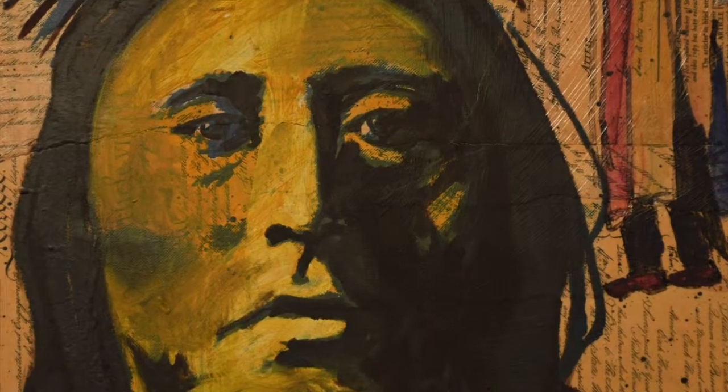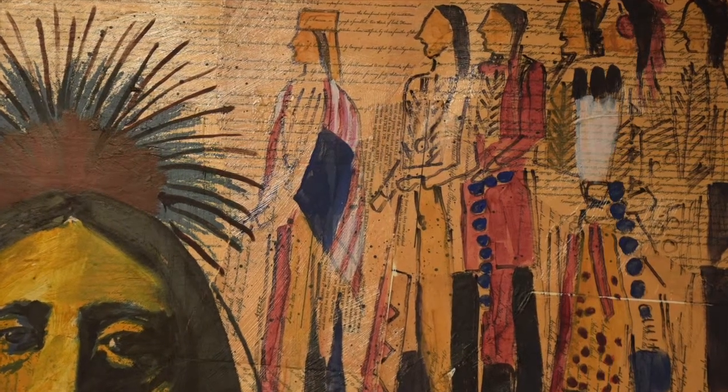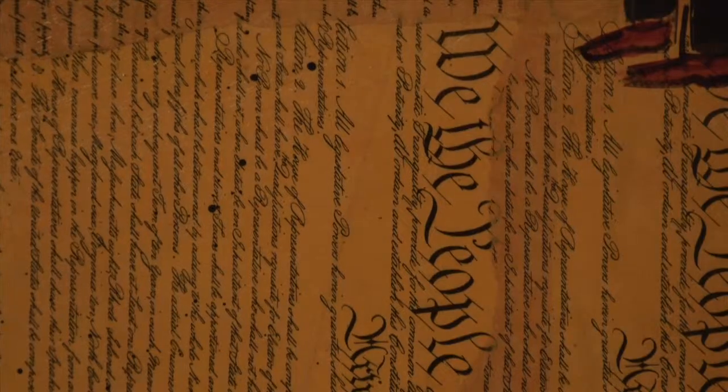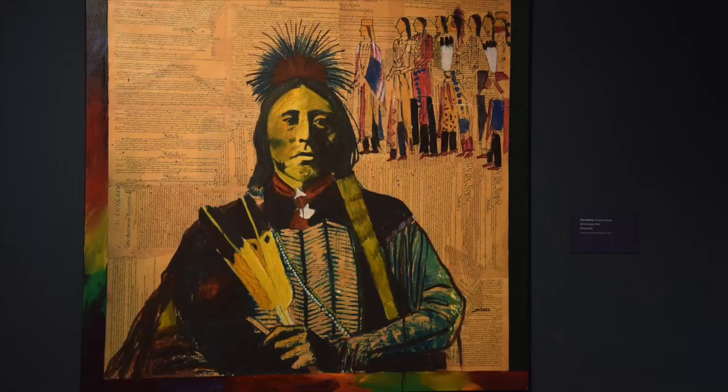So she said, 'Can you tell me about your political art?' And I said my art's not political, it's educational. She goes, 'What do you mean? I see the Constitution, I see a battle scene, I see the Bill of Rights.' I said, 'Did you know tribes are not covered under the Bill of Rights or the American Constitution? We're covered under the Indian Civil Rights Act?' She said she didn't know that. I said, 'See, it's educational.' Cut. She didn't like it — she wanted me to act like I was angry.